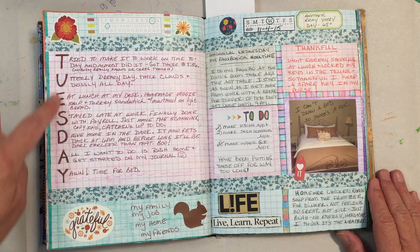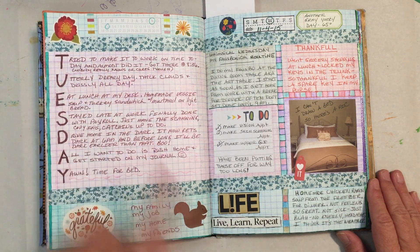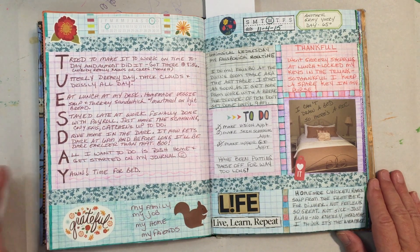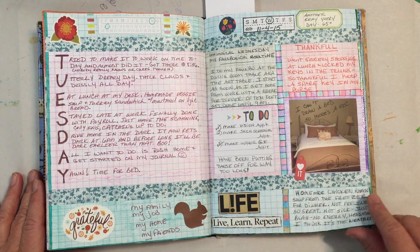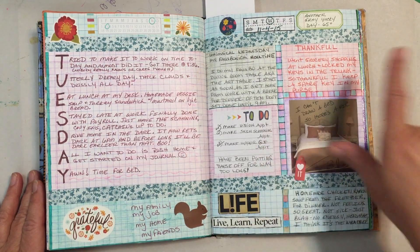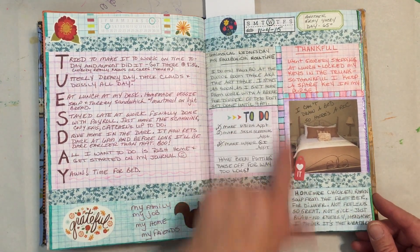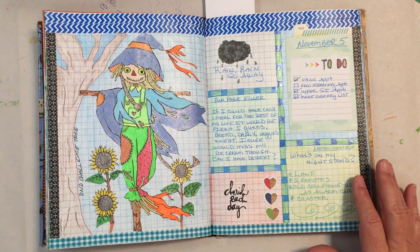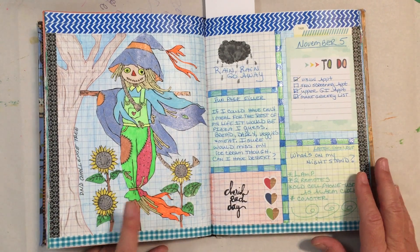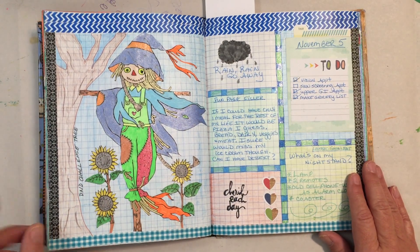This day I did an acrostic — using the letters of a word to make sentences out of it, at least I think that's what it's called — and then just some more journaling about my day, some to-do lists, some thankfuls. Then I colored in all the backgrounds, as you can see. I made some little blocks on this page that I got off Pinterest and colored them in with my little shiny gel pens.